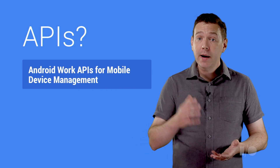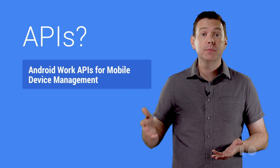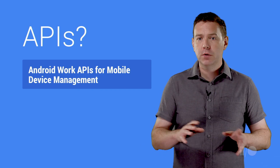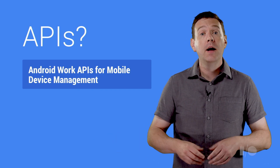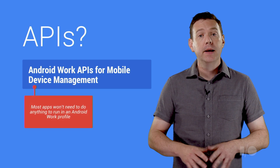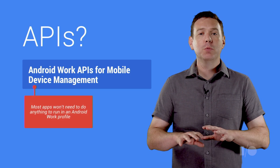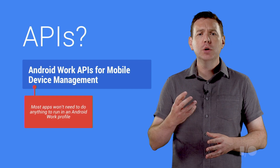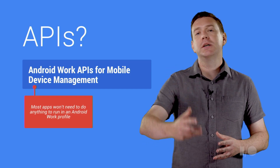Android Work APIs will primarily be used by mobile device management developers. Other types of apps don't need to designate themselves as profile or device owner — and that's an important point. To most app developers, Android Work will be transparent. So going forward from this Android release, you can focus simply on addressing enterprise needs.